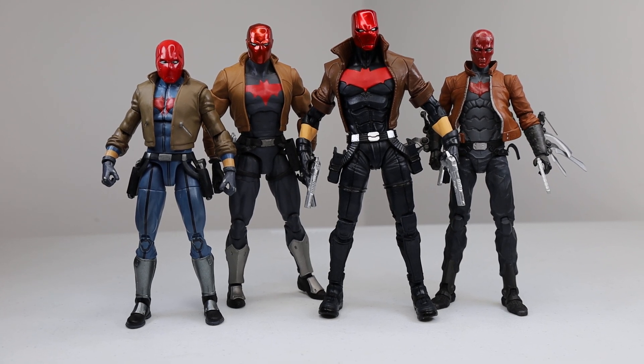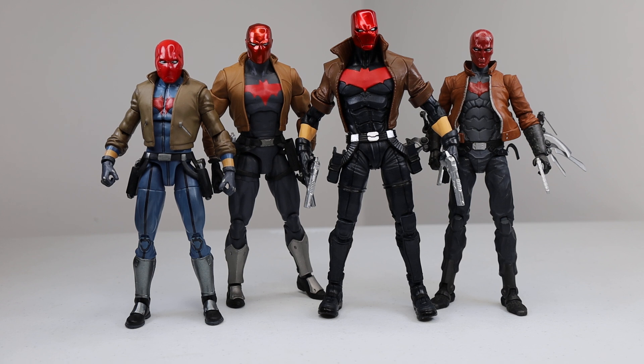Hello my friends, Ahsoka the Geek here. For today's video, I just wanted to make a quick video to show off the new McFarlane Toys Red Hood next to some other Red Hoods, and just do a little comparison video showing the new Red Hood against the other Red Hoods.